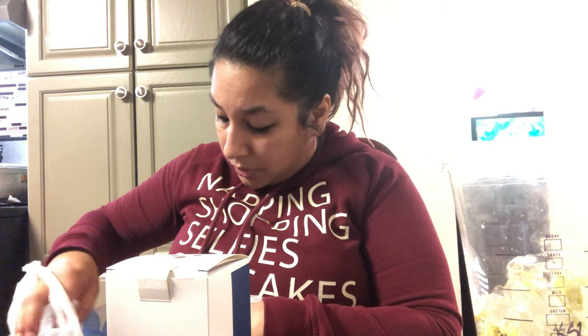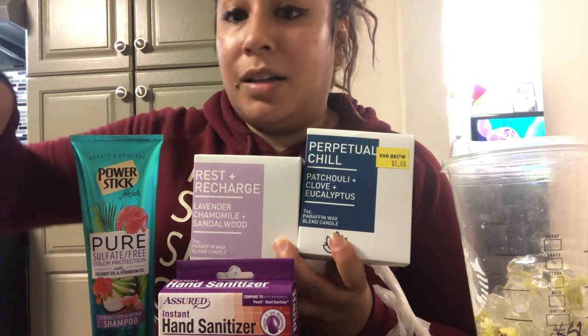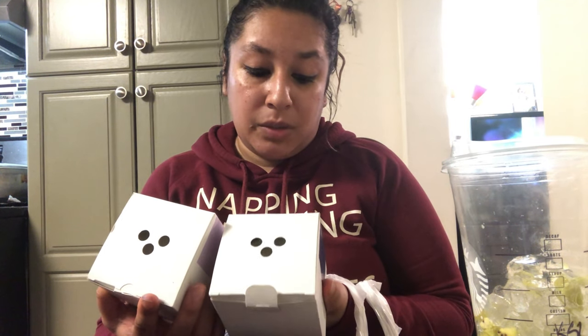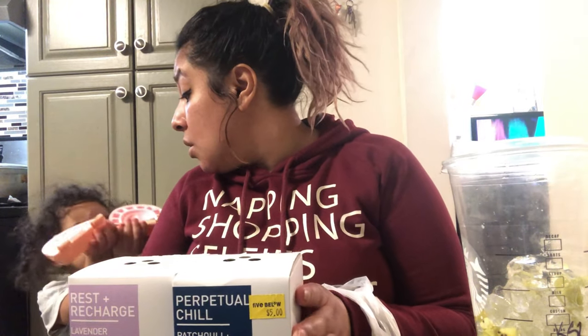Then I found these that I thought were really cool — candles, all going in the same theme. If I wanted to make a basket for somebody, I pretty much found a lot of the stuff right here. There's hand sanitizers, two candles for lavender, shampoo, lotion — so I was able to find everything needed for an essential oil type gift just from the dollar store and Five Below. I really want to try these candles because I love candles that help you relax and go to sleep. They smell really good — Five Below, five dollars.